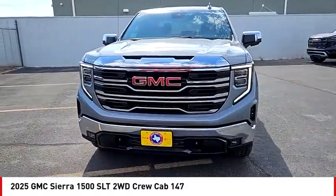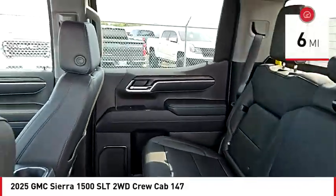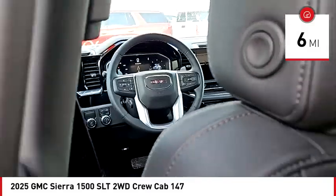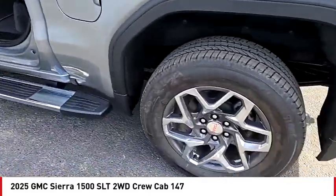Power and advanced technology can both be found in this fantastic truck. This vehicle has less than 100 miles. A vehicle like this doesn't come along every day. Come in and get it before someone else does.